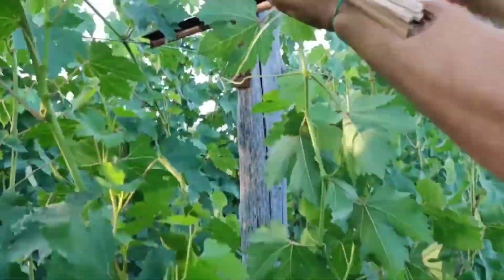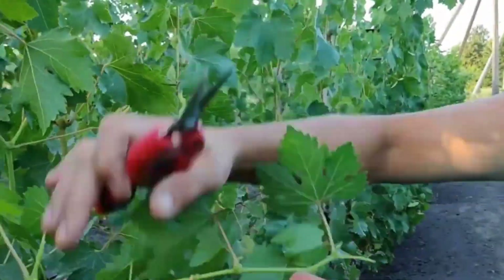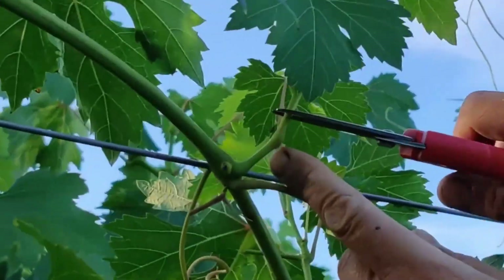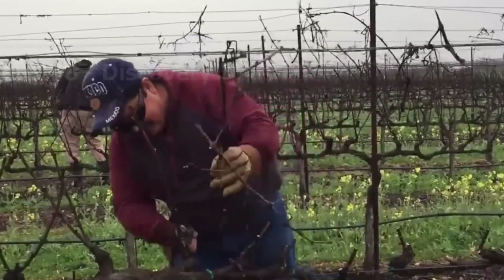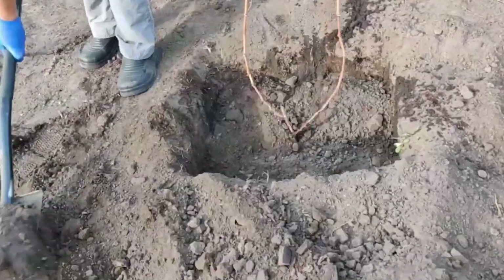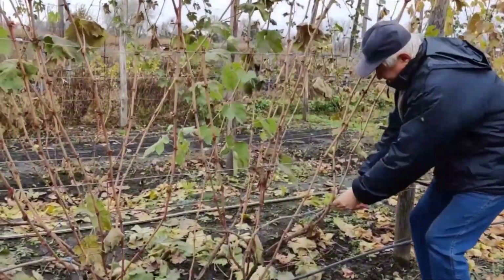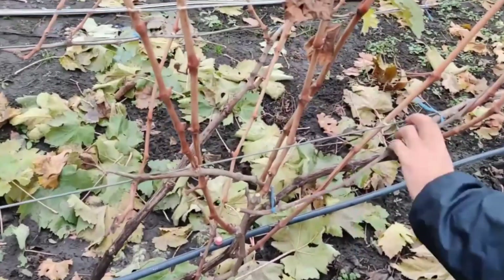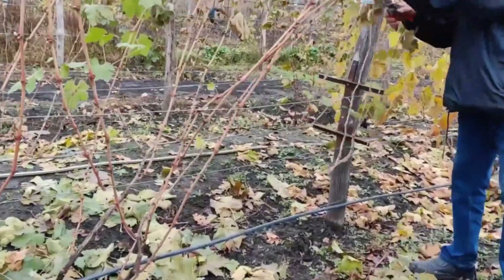Now, let's take a moment to appreciate the true hero of any vineyard: the pruner. Every year, the vines are trimmed and shaped like the most beautiful bonsai trees you've ever seen. Farmers remove the old branches, making room for fresh growth come spring. Think of it as a yearly haircut for the vine. Without this yearly pruning, the vines would just grow into a tangled mess, like your hair after you've worn a hat for too long.